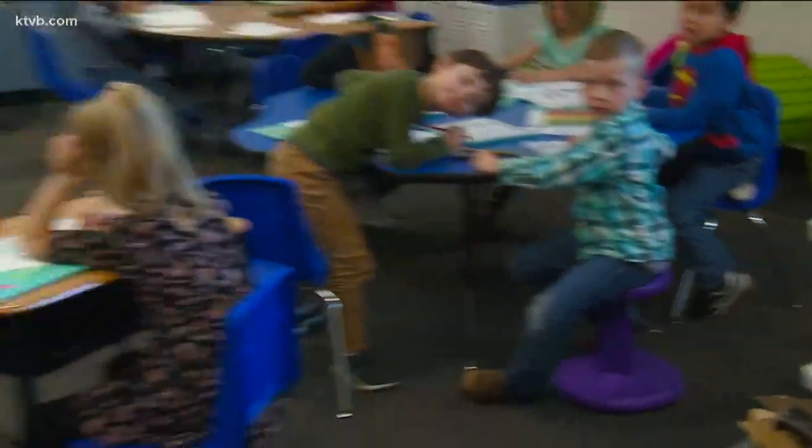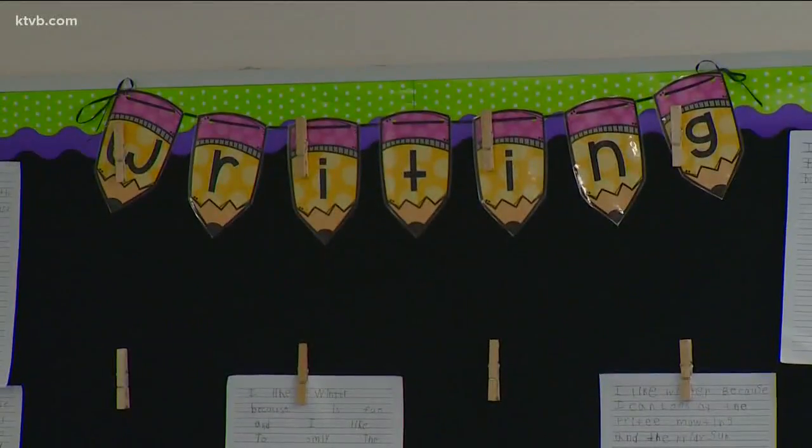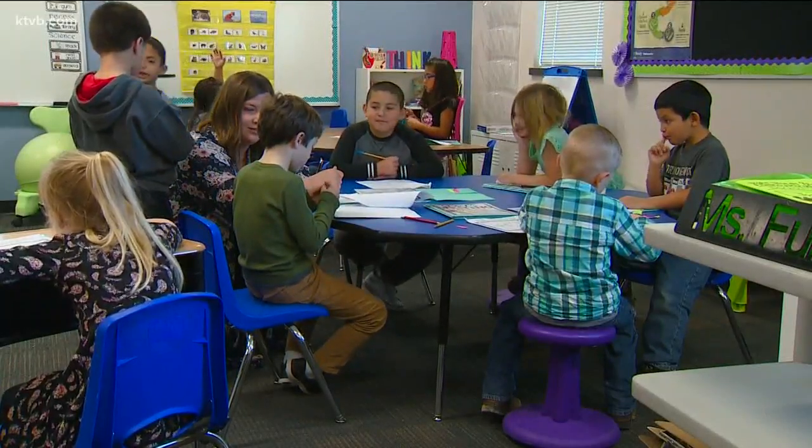Fuller believes making choices at a young age helps prepare them for the future. She hopes they are responsible in their decision making, that they learn about themselves as learners — what works for me, what doesn't work for me.